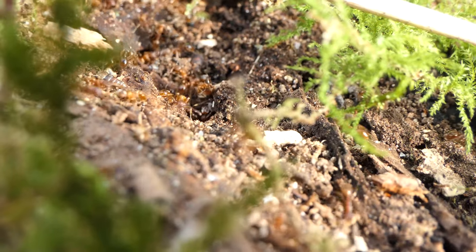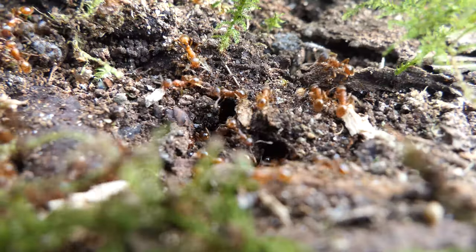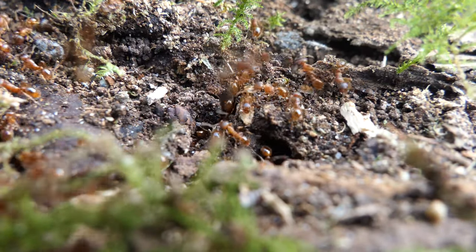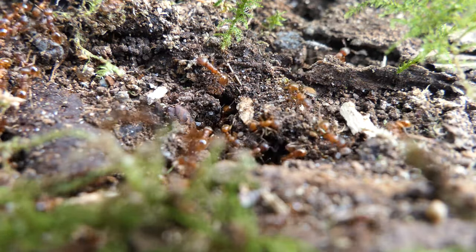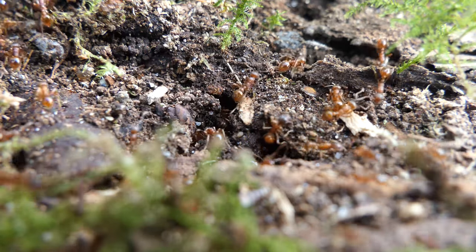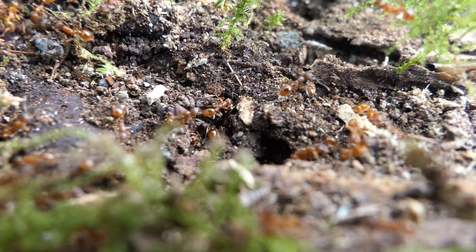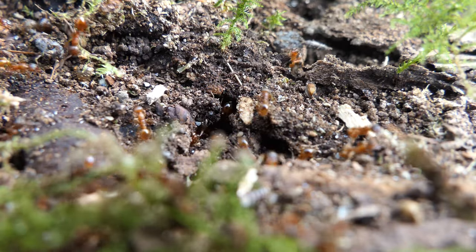Here you can see Myrmica workers panicking because their roof just got lifted off their house. I managed to get a good look at the colony — don't they look absolutely beautiful? In theory I could take this colony home and put them into a nest, but personally I don't like the idea of digging up wild ant colonies. Maybe it's a rare species, so only do it if you are absolutely sure it doesn't harm the ecosystem. I placed the moss back on the log and continued my journey.